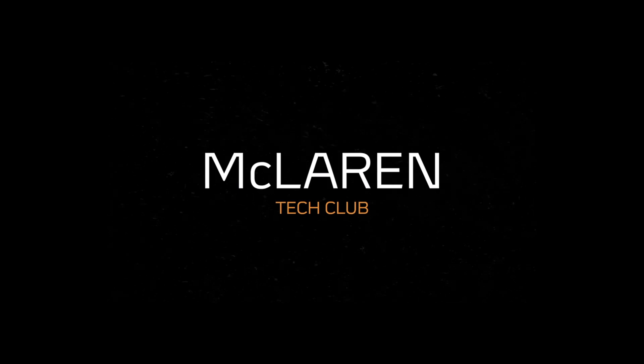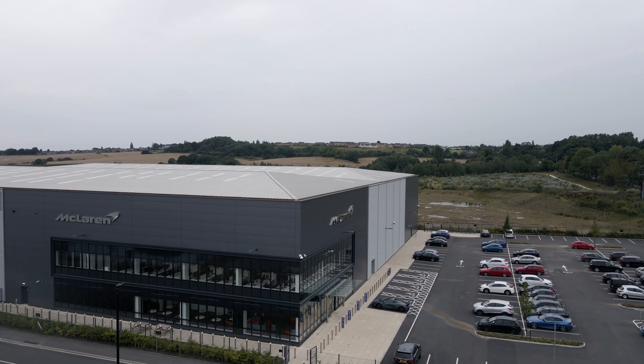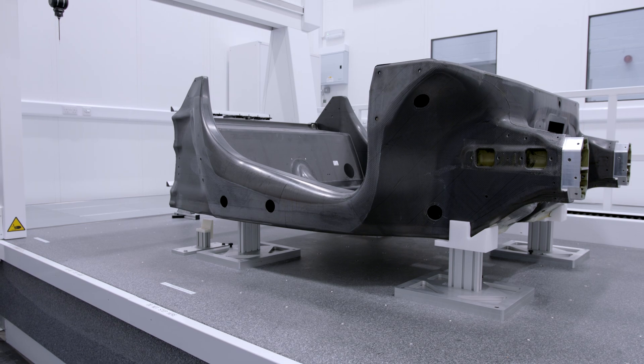I'm Wes Jacqueline, Plant Director of the McLaren Composites Technology Centre here in Sheffield City Region. The MCTC is a state-of-the-art facility developed to produce the next generation of monocels, or chassis, for new McLaren vehicles.